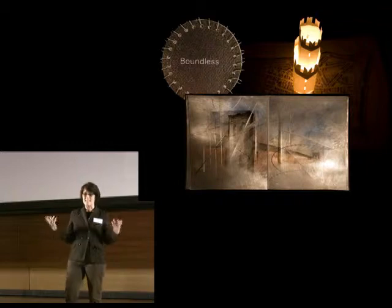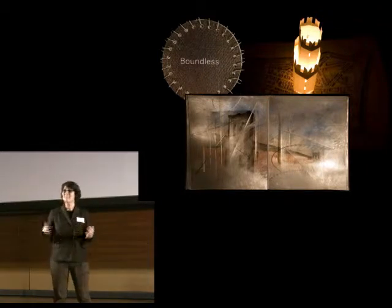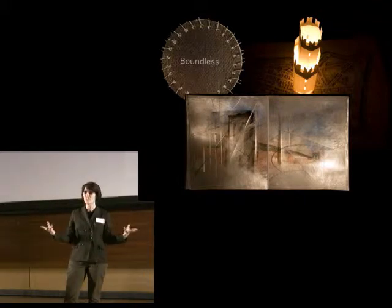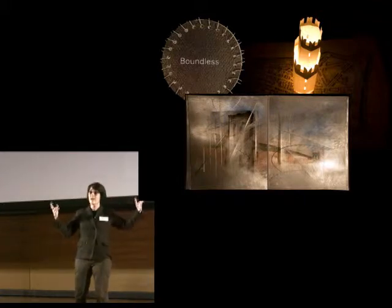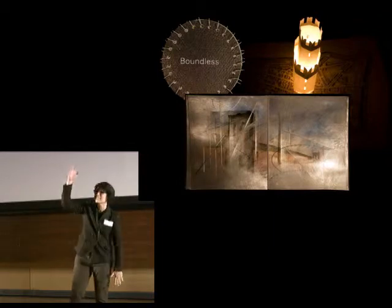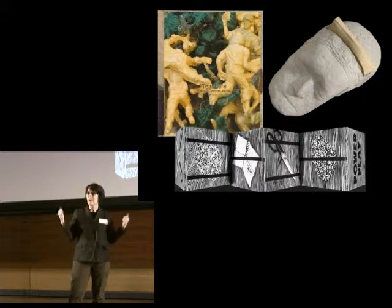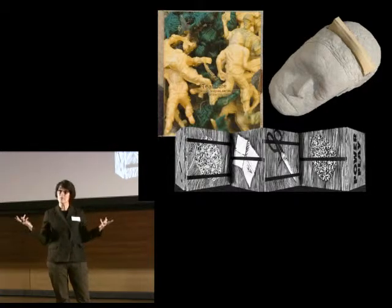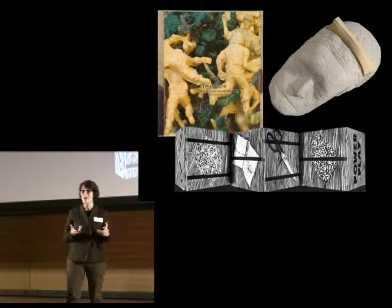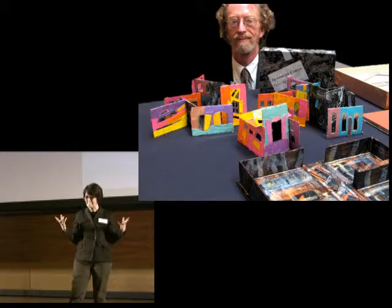Now they're made out of anything you can think of — paper of course, but also wax, glass, metal, even dirt. Some pop up and some light up. Some reach from the floor to the ceiling and others fit in the palm of your hand. Some argue politics while others quietly break your heart. Some are rare and some are free, and some make you cry out with delight or in some cases horror.